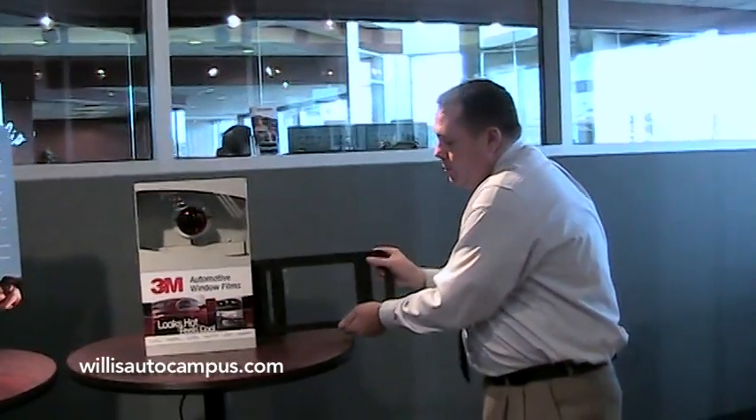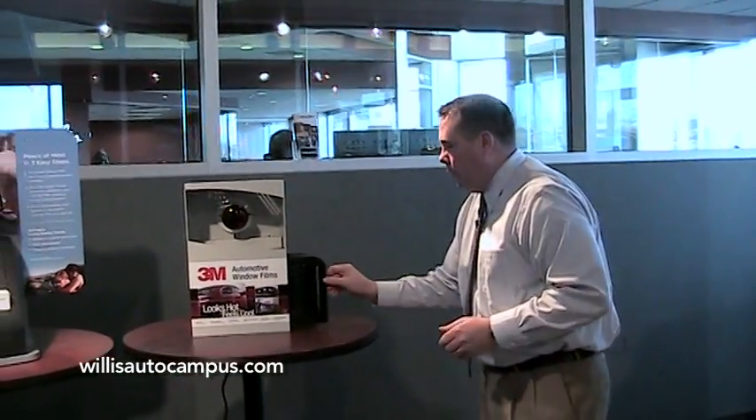Those are the two newest and most popular items that we offer here at Willis Auto Campus. If you have any more questions, you can visit our website at www.willisautocampus.com, or you can call me directly — Aaron Bakerink — at 515-334-8295. Thank you.